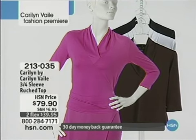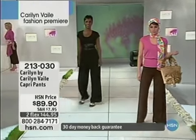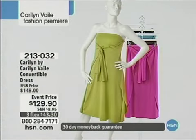This collection goes from tops and skorts and tops and pants. Let me show you another piece — the capri pants, item 213-030, $89.90, two flex pay of $44.95. They fit like a dream, they are the perfect length and the perfect width down at the bottom of the leg. And here you can see the convertible dress at $129.90, item 213-032, three credit card payments of $43.30.